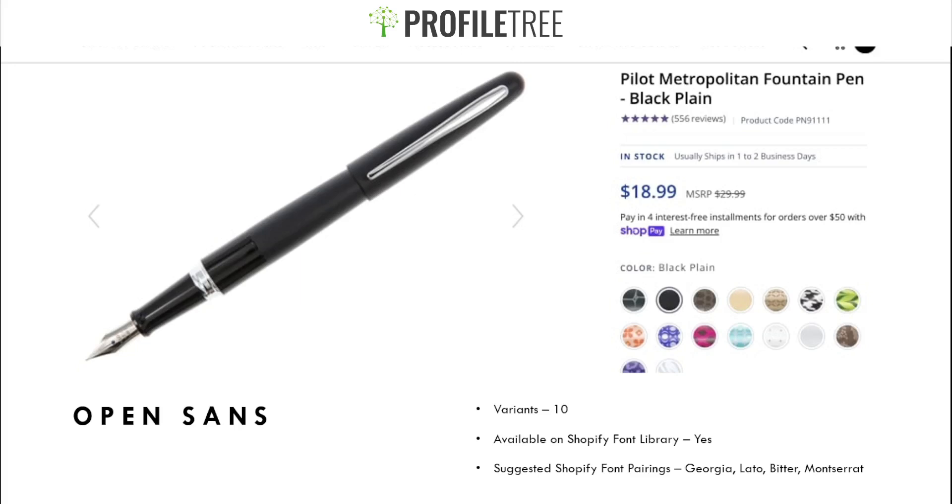Open Sans is quite characteristic and very pleasant to look at, and it's loved by gadget and technology stores. A key advantage is its readability at the smallest font sizes — you can see this with small text like 'usually ships in one to two business days' and product codes. This means you can fit a lot of information on product pages on both mobile and desktop.